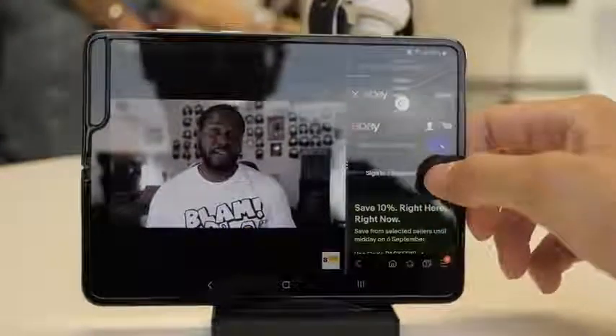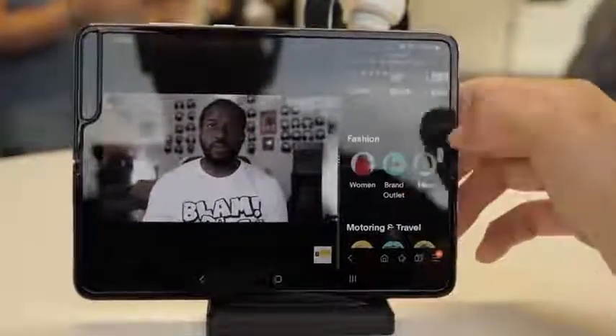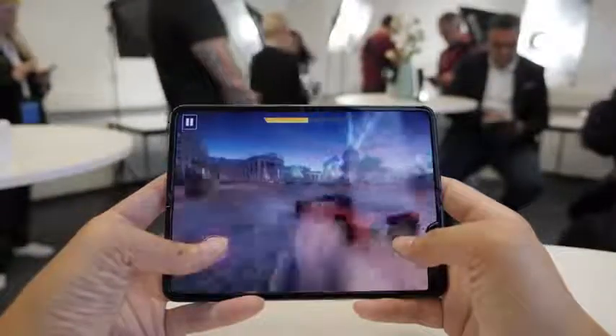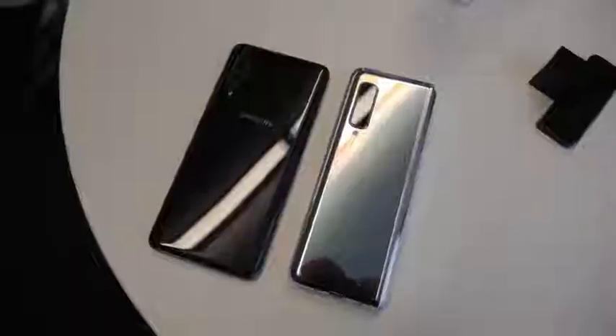I'm excited to get my hands back on the Galaxy Fold and I want to know what you guys would like me to cover on this device. I did some gaming and I can do more gaming, different games, functionality, and also just different use cases. I will have my full review after 30 days using the Galaxy Fold.